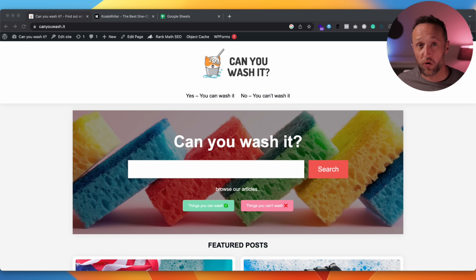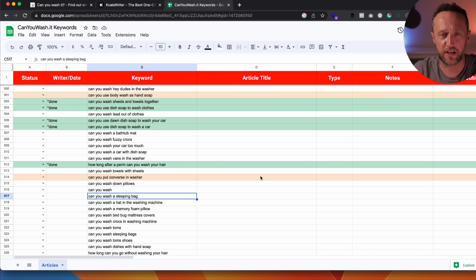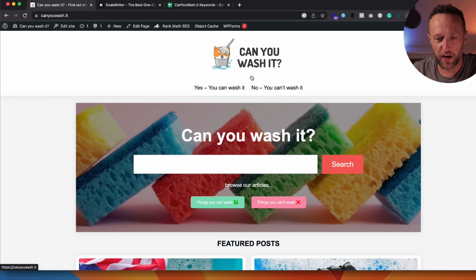The site I'm going to be working on today is one of my new AI projects. It's populated entirely with AI content and it's doing really well on the search engines. I've got a full update on this site coming really soon — it's really flying at the moment. I just need to add more content because the more content you've got, the more keywords you ultimately rank for, and the more traffic you get.